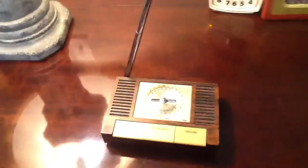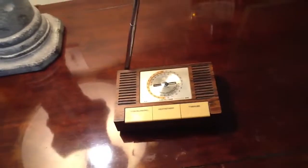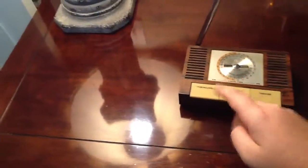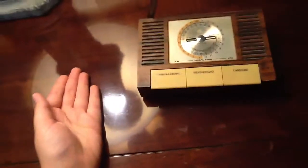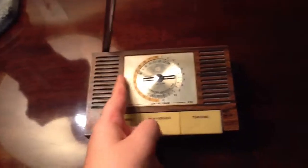Hey guys, what's up? Today I'm going to be doing a review of this Realistic Tandy Weather Radio 12-149A, manufactured in the late 1970s, early 1980s. This is a very old weather radio. As you can see, the buttons are kind of worn down from the previous owner who liked to smoke a lot — the nicotine made them discolor. These buttons used to be white according to the internet. I'm going to be truthful with this review.